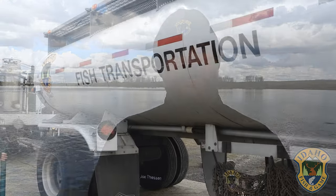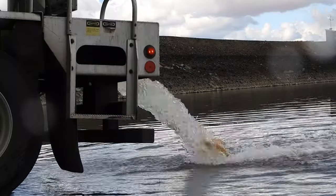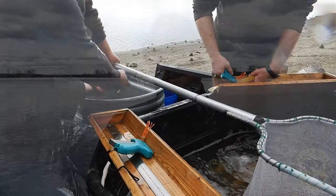Well today we're out here at Mann Lake and we're stocking banana trout. A lot of people ask what a banana trout is — it's an albino rainbow trout, so it has no color pigment. What does that look like? Well, it looks like a yellow banana. Today we stocked about 5,400 fish in Mann Lake and fishing is going to be pretty good here for about a month.